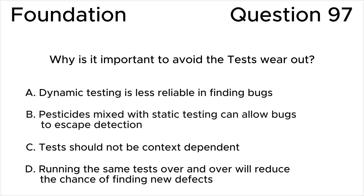ISTQB Foundation Level, Question 97. Why is it important to avoid the tests wear out?